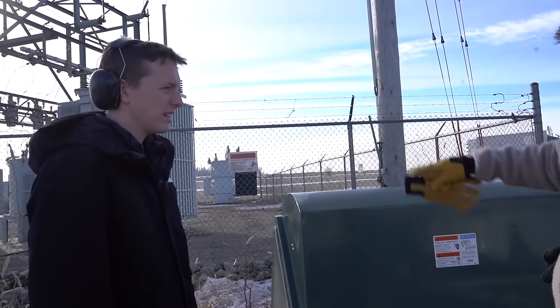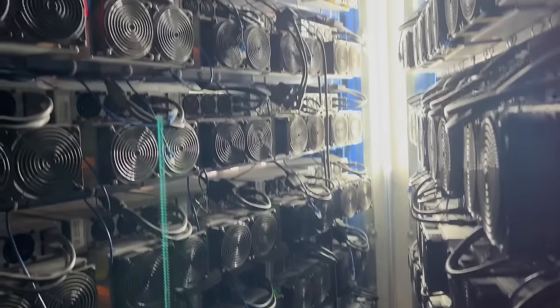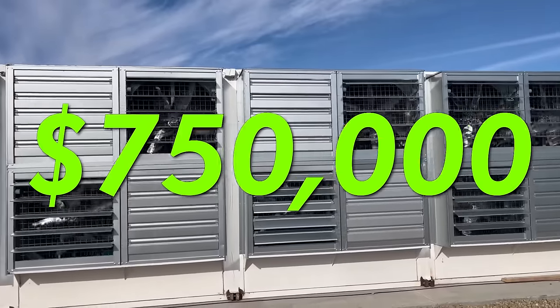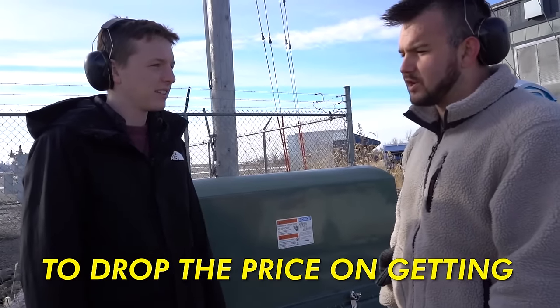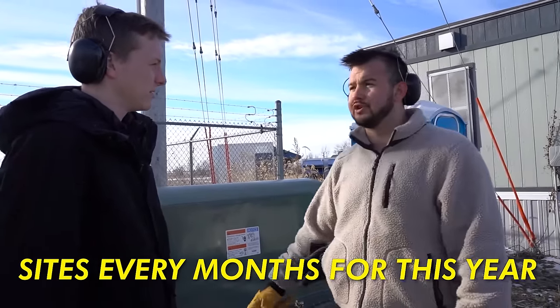That transformer right there is probably $250,000 to $500,000. For this 5-megawatt mining facility, JP invested $750,000 into infrastructure between the land, the pods, the transformer, and all of the electrical work. New sites are continuing to drop in price as they get more efficient and bring electricians onto the team — with plans to open one new site every month this year.